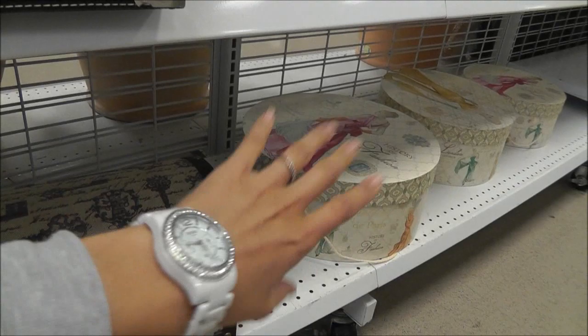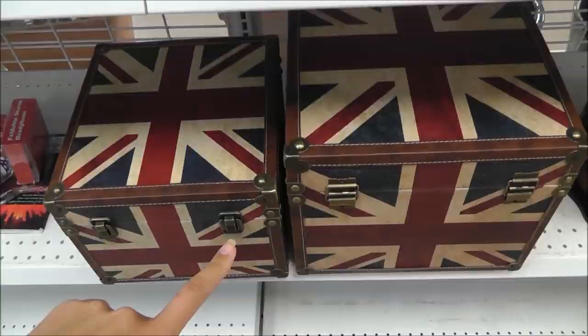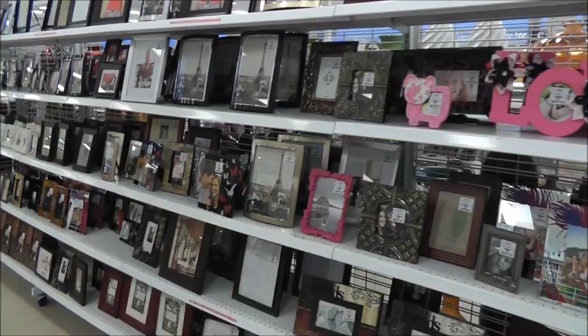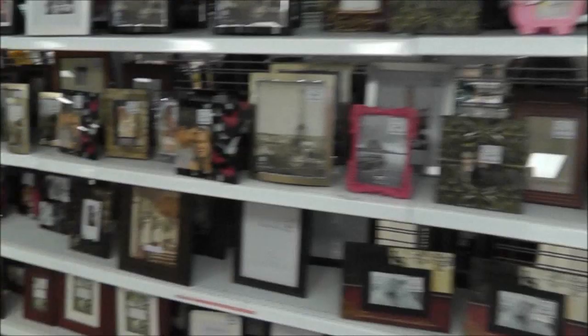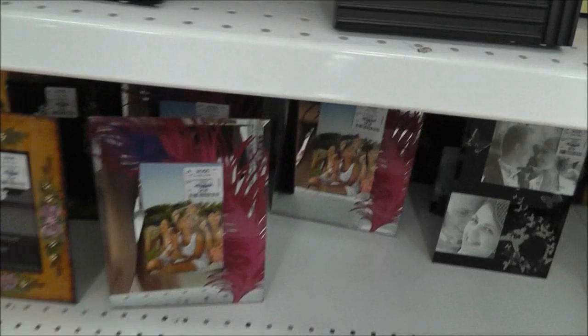This is the aisle I always get my hat boxes on — those are super cute. But these really grab my attention. I need at least one of these. Here's one of my other favorite aisles — the picture frames. I love looking through all of these. I see they got more of these in.